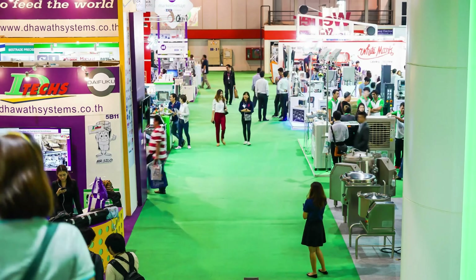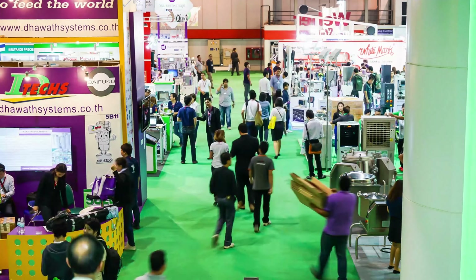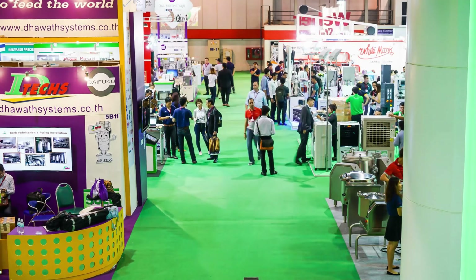Step ten: attend trade shows. Trade shows are a great way to meet industry contacts and potential customers. There are thousands of virtual and in-person trade shows that take place every year, so whether you sell consumer electronics or baby clothes, you'll find an industry trade show to help you connect with your target audience. There are also virtual events that are usually more affordable. Trade shows can also be an effective way to meet manufacturers and distributors in your niche.